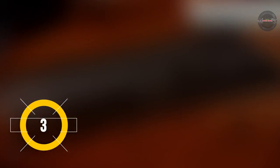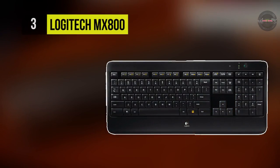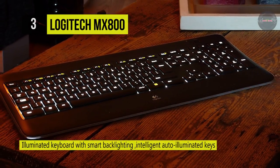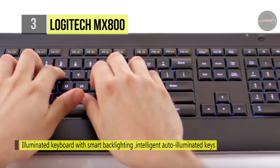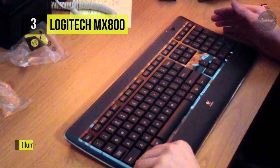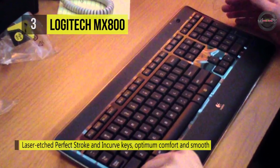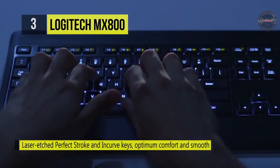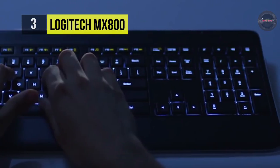The Logitech MX800 brings together the perfect setup for typing and navigating with maximum accuracy, speed, and comfort. You can type comfortably even in low light with intelligent auto-illuminated keys. The laser-etched in-curve keys position your fingers for optimum comfort while you enjoy Logitech's fluid, whisper-quiet, perfect stroke typing experience. You can also fly through long documents and web pages with a flick of the hyper-fast scroll wheel, and a dark field laser sensor tracks flawlessly on every surface.